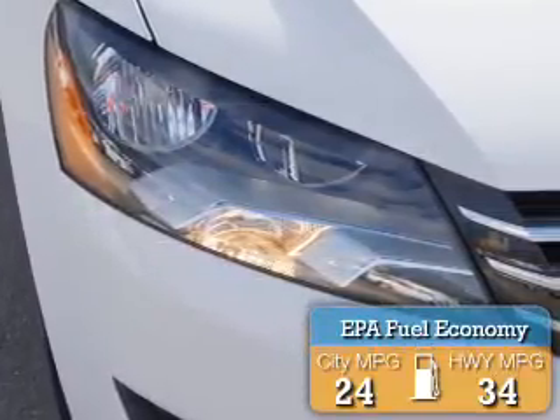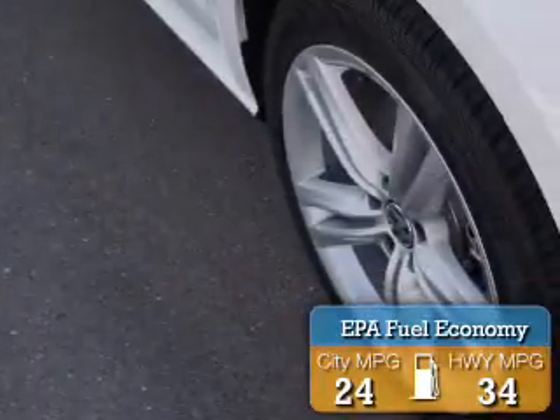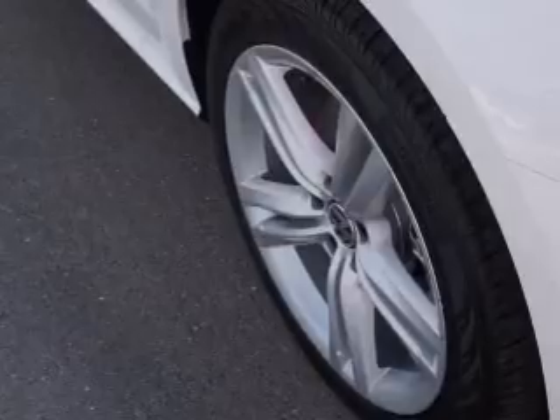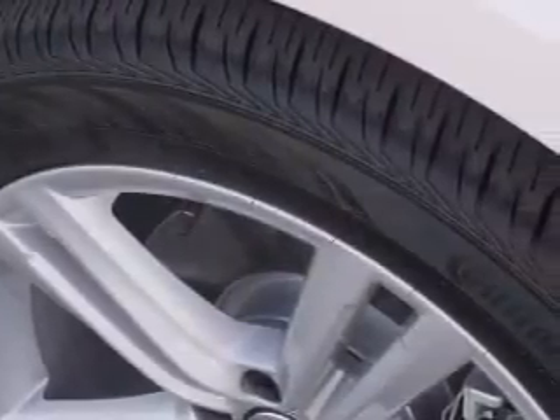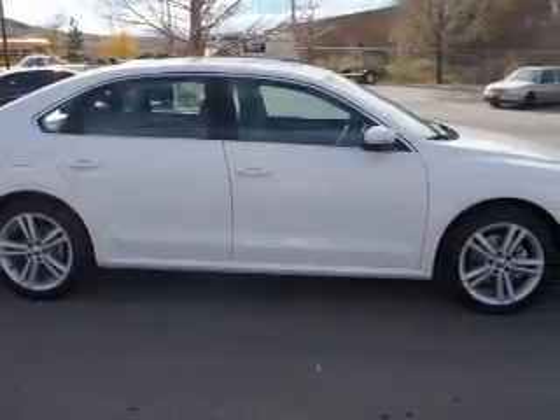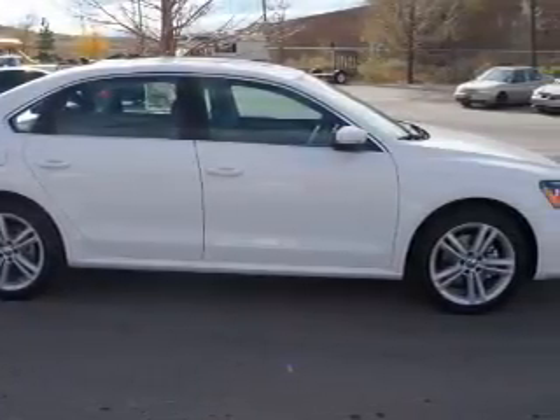Great fuel efficiency saves you money by requiring fewer trips to the gas station. The features include auto-dimming mirrors, heated outside mirrors, power mirrors, brake assist, traction control, stability control, daytime running lights, and anti-lock brakes.